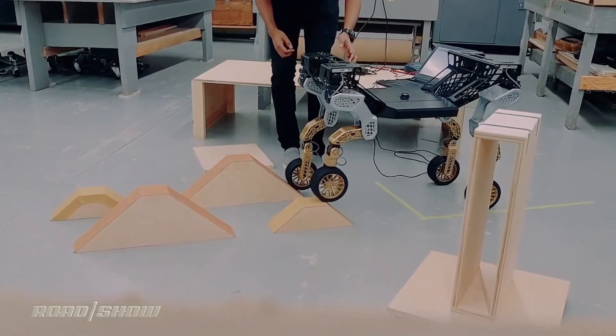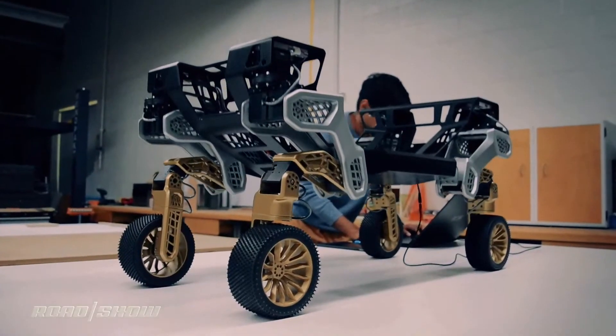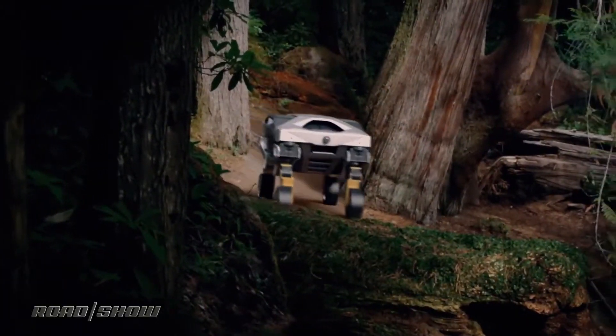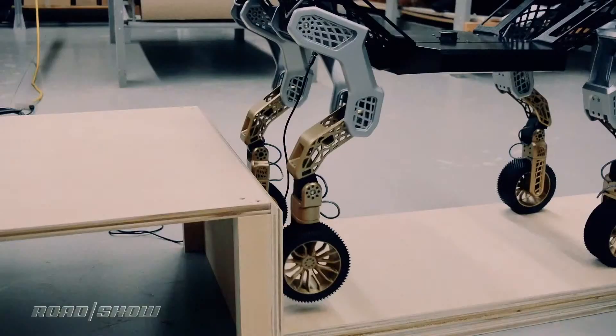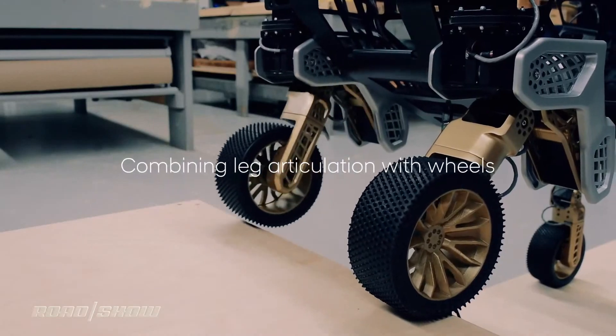The benefit of having leg-wheel locomotion means that TIGER can keep the payload more level than vehicles with conventional suspensions when traveling over uneven terrain or climbing over obstacles. But when the terrain is not so complex, TIGER's legs can retract, transforming it into an all-wheel drive vehicle — its most efficient mode. If it ever gets stuck, TIGER can use its walking capabilities to keep moving where other vehicles can't.